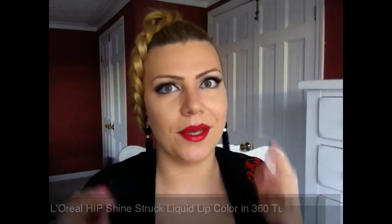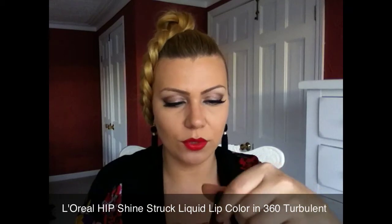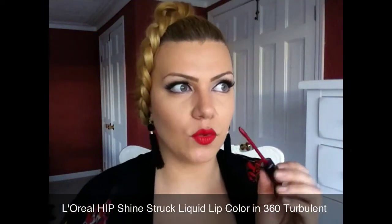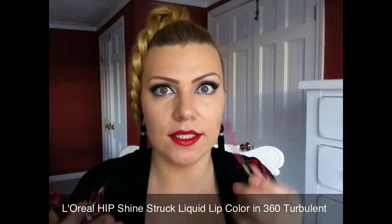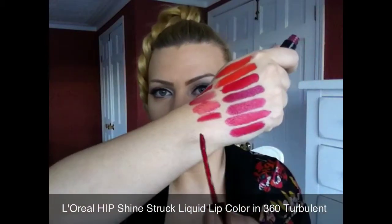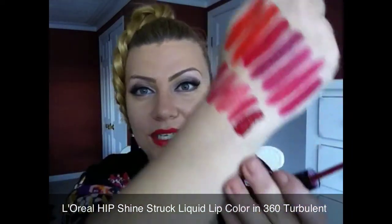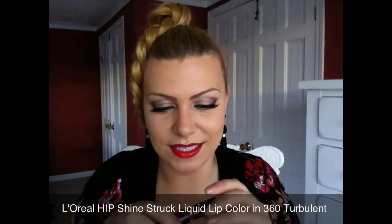Now moving on to my most recent purchases. This is the L'Oreal HIP — I believe this is discontinued; I purchased this on eBay — and this is in Turbulent. It's a Shine Struck Liquid Lip Color. This reminds me of Dior; Dior has one that's similar to this. The brush, the pigmentation, the high gloss — I think that this is a dupe for one of the Dior's. I don't even have to tell you — you can see how red, how pigmented, how amazing this color is.